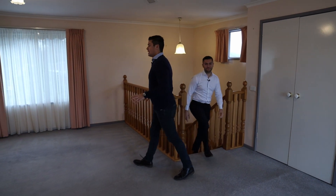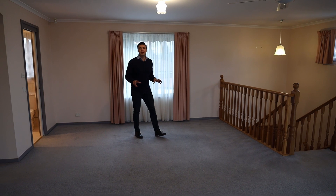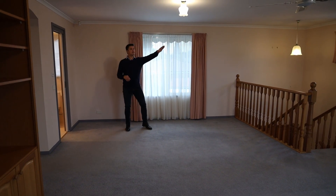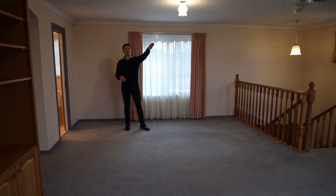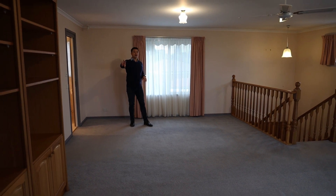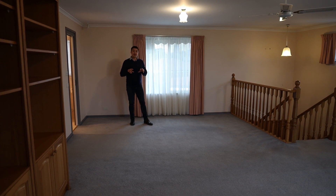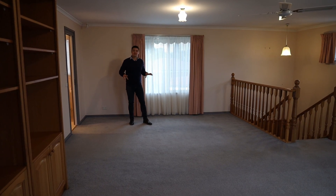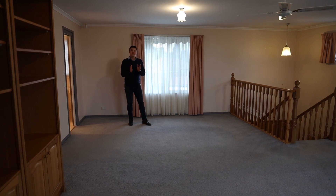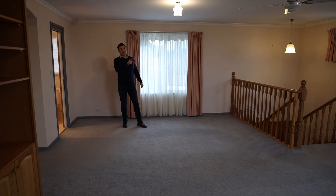Stepping upstairs, we've got this large entertaining area — you can use it as a multi-purpose room, pool room, rumpus room, living area, whatever you'd like. It's got a split system, a ceiling fan, and it's well-lit. There's also this gas canora which I absolutely love — it has a switch so you can zone the heating through different parts of the house, which is a really cool feature.